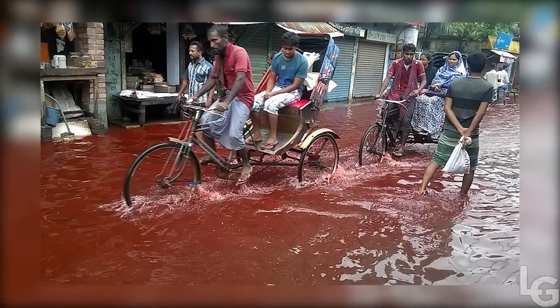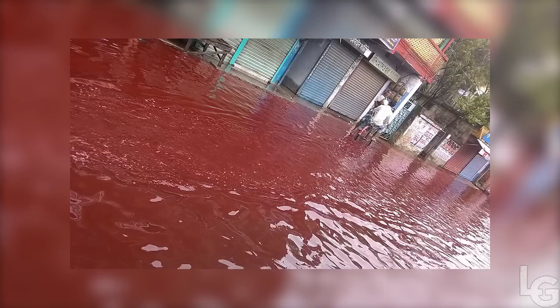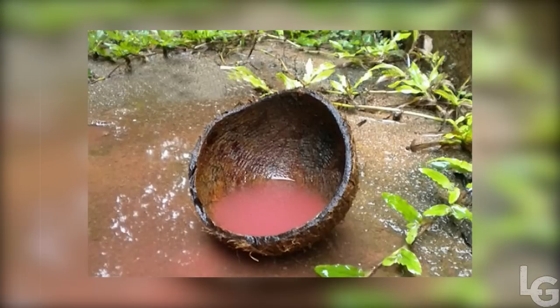From July 25 to September 23, 2001, red rain sporadically fell on the southern Indian state of Kerala. Heavy downpours occurred in which the rain was colored red, staining clothes with an appearance similar to that of blood. Yellow, green, and black rain was also reported.